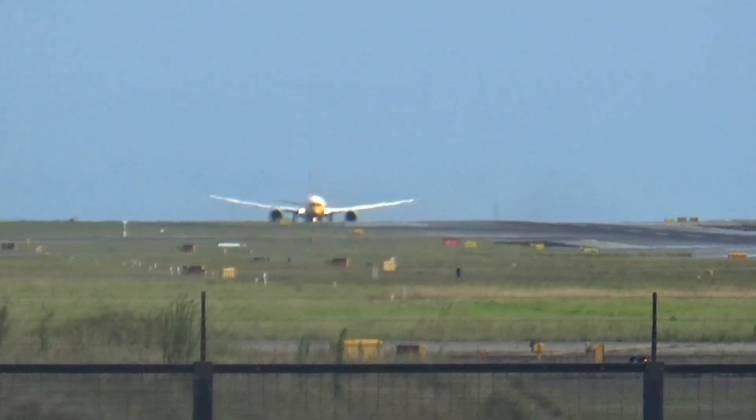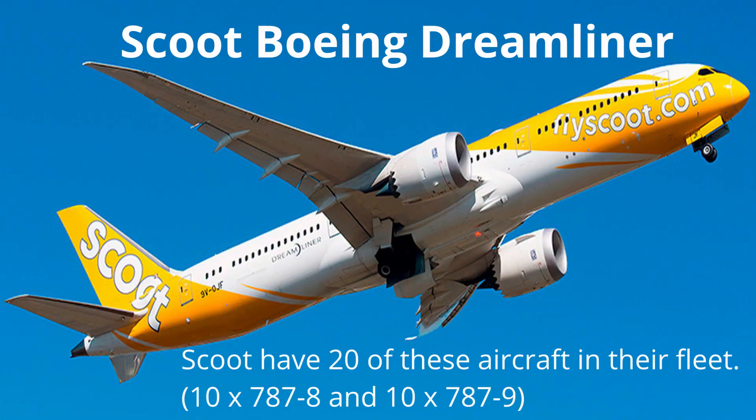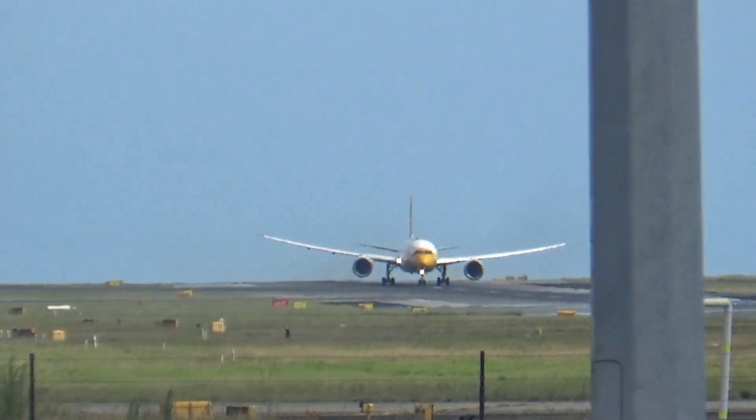Alrighty guys, we've got a Boeing 787 Dreamliner — it's going to Singapore, it's a Scoot Airlines flight. So nice!